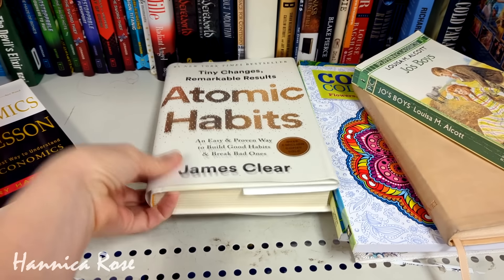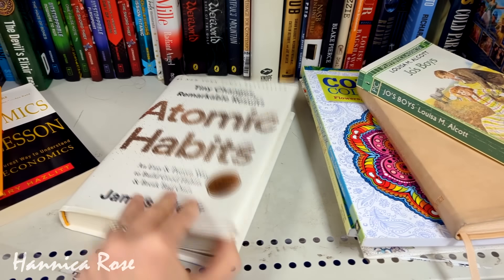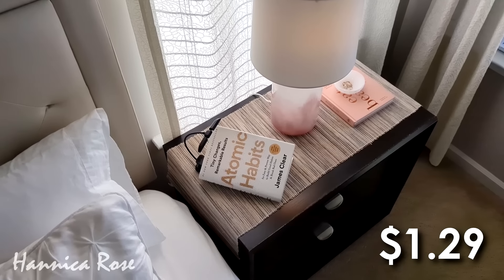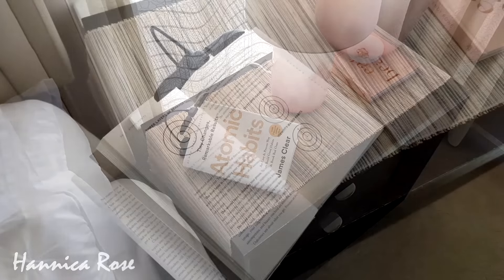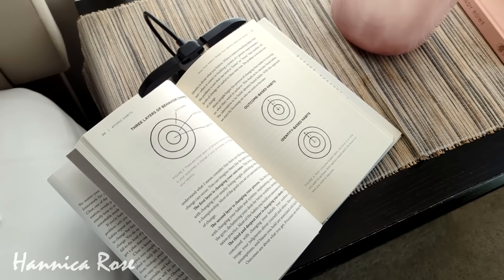Moving into February 2024, the first thing I found that I really loved was a copy of Atomic Habits. This has been on my reading wish list for a while, so I was really happy to pick it up for only $1.29. It was definitely an excellent read — I flew through it in about a week, and that book light from last month really came in handy.